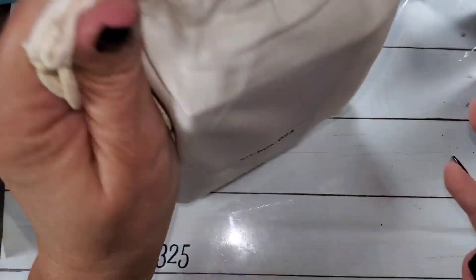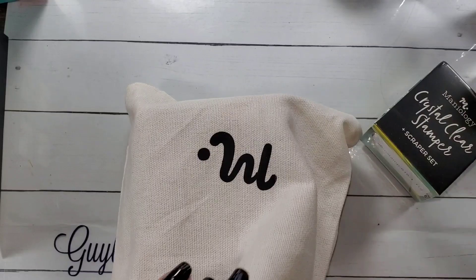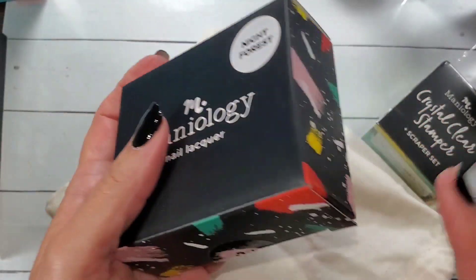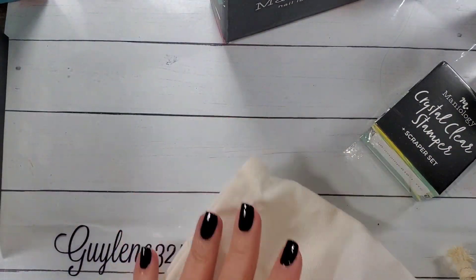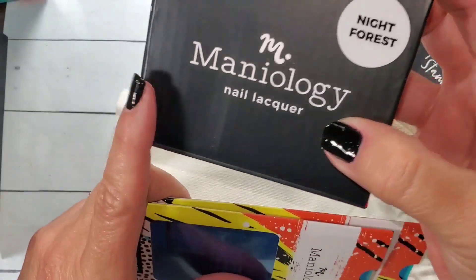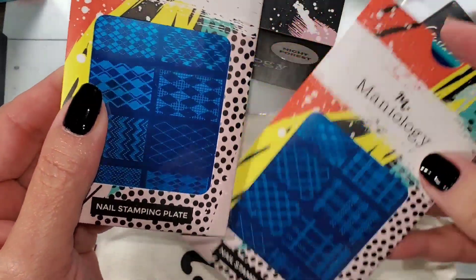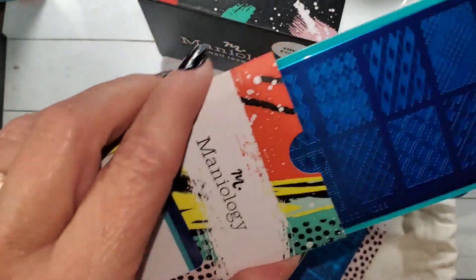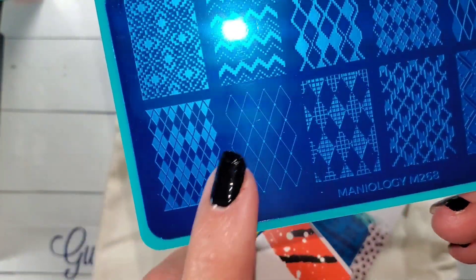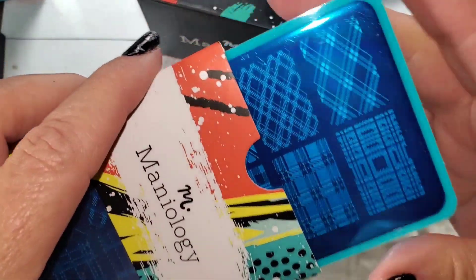Next up is kit 093. This one also has a monocle stamper, and it has the Night Forest set — I know this set is amazing for stamping. These plates are new, though the Night Forest polishes are not. We have some new plates, and these are different sorts of plaid plates. This is Argyle — one that you can layer. I'll show you quickly how to do that on a stamping pad.